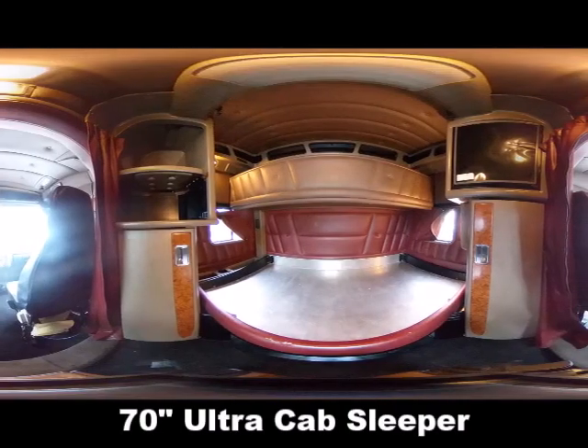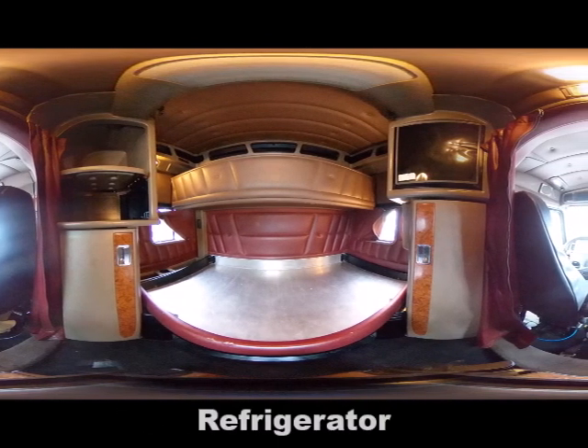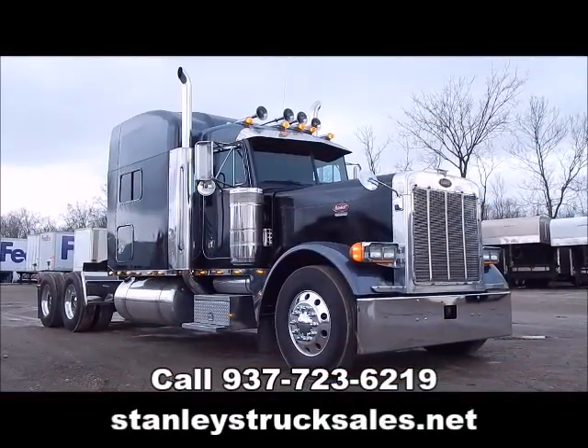70 inch ultra cab sleeper, double bunk, refrigerator. For more information give us a call or check out our website.